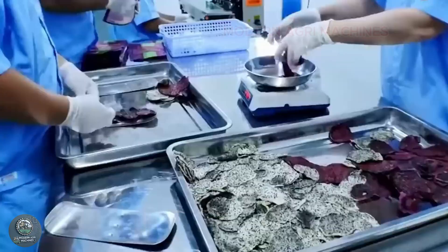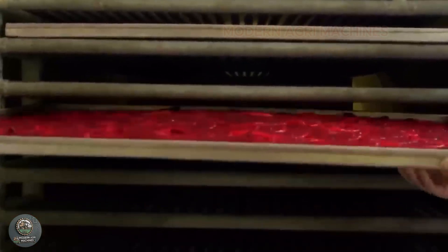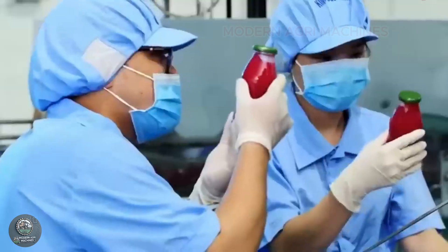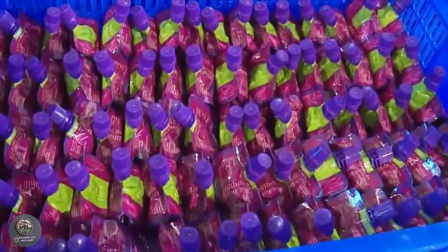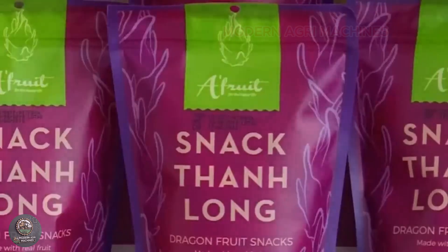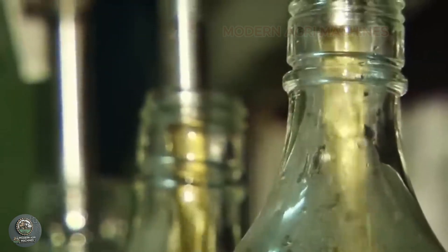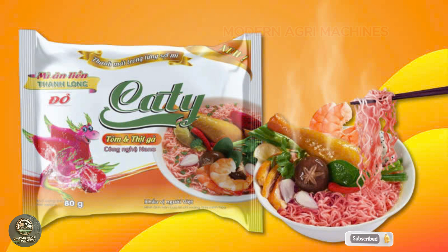As you can see, from growing and caring for the plants to harvesting and processing, dragon fruit brings immense economic and nutritional value. It's a special fruit not only for Vietnamese farmers, but also on the global market. Thank you for joining us on today's dragon fruit journey. Don't forget to hit like, share, and subscribe to Modern Agri Machines, so you won't miss more exciting content about modern agriculture. See you in the next video!